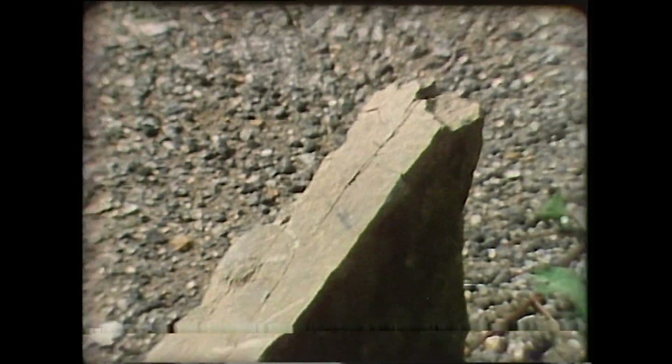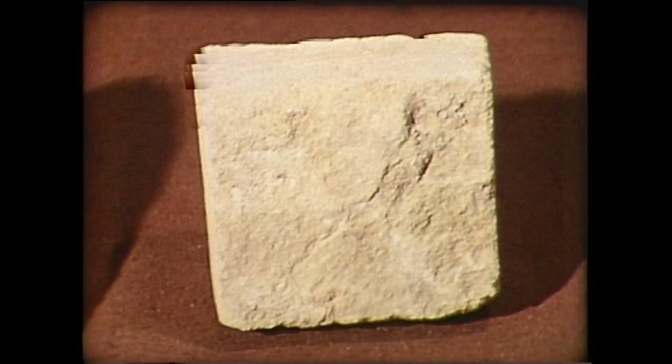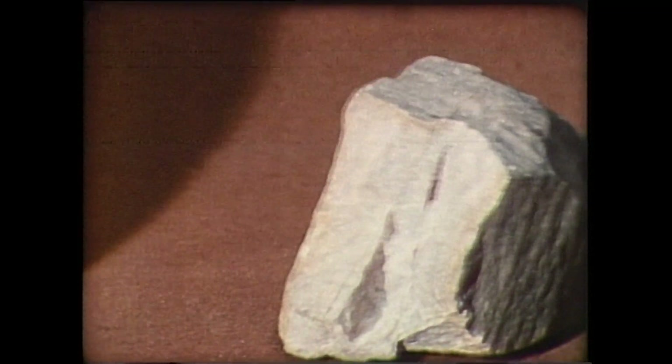This slate has been metamorphosed from layers of mud or clay and can be easily split along its planes of cleavage. Limestone or chalk, when subjected to the same forces, becomes marble. The grains in sandstone will fuse together to form a hard quartzite.